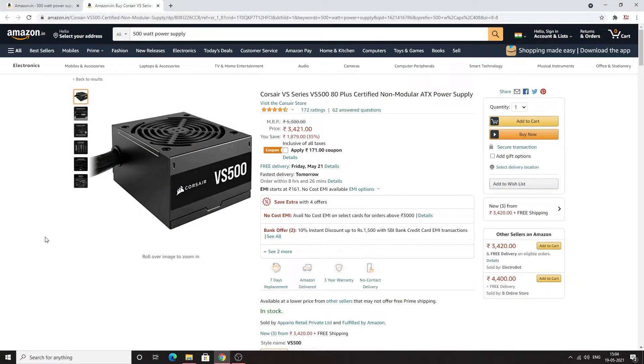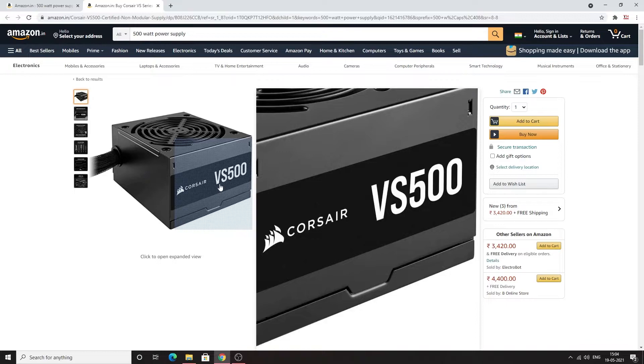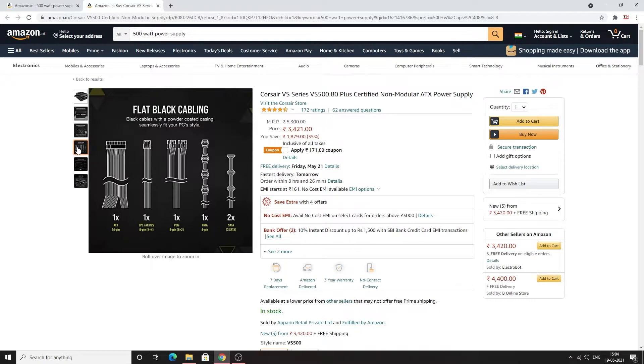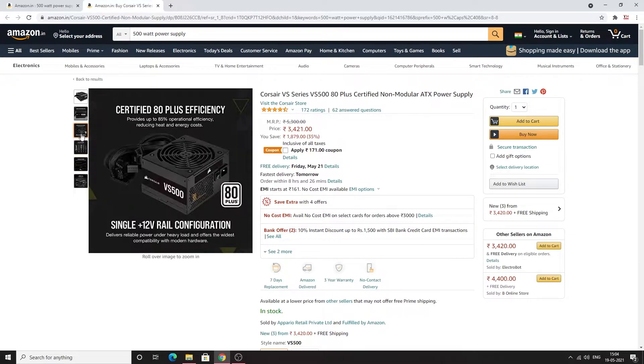After all these components, you need a power supply. For all these components, 500W is enough. This is our power supply and the price on Amazon is ₹3,421, which is a very good price. The cables are also very good quality. It has an 80 Plus rating, so you can check this out — the link is in the description.